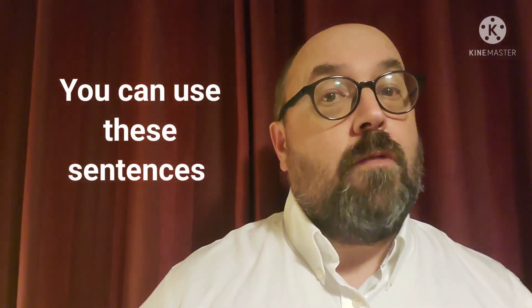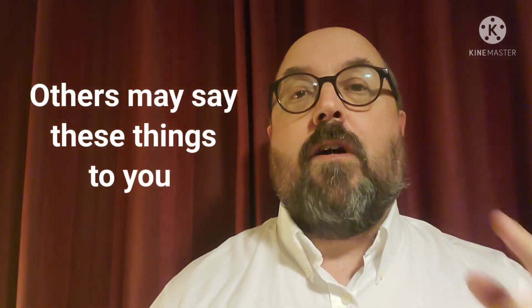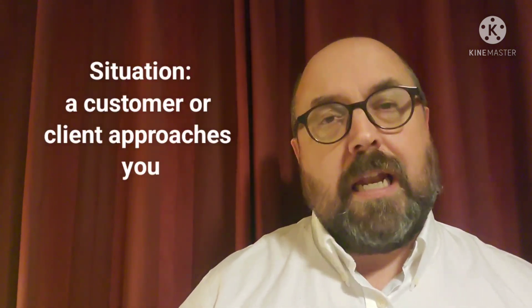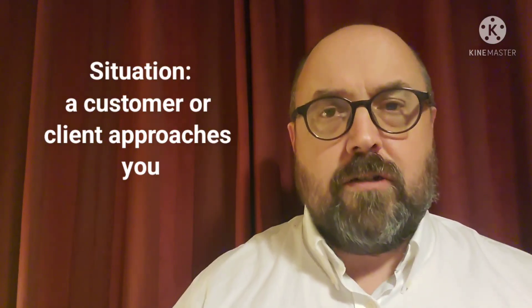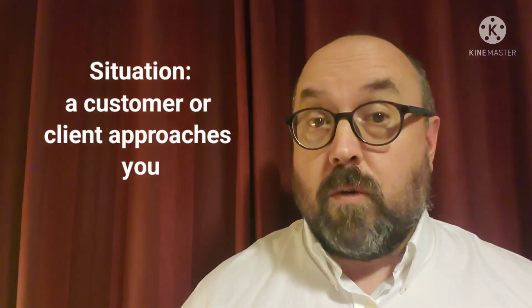In this video I'm going to tell you some common sentences that you can use in different situations and how other people will respond. I also want to tell you what other people might say at work to you, especially if it's a new job, and what you can say back. So let's get started. Imagine the first situation: a customer or client comes near you, maybe walks towards your desk or into your office or your work area.